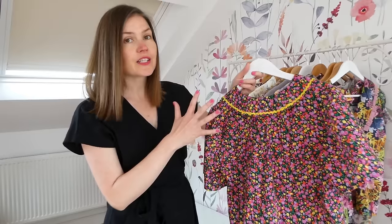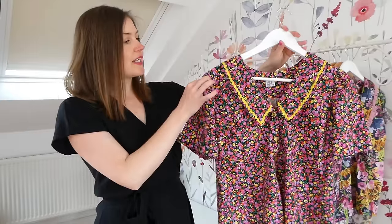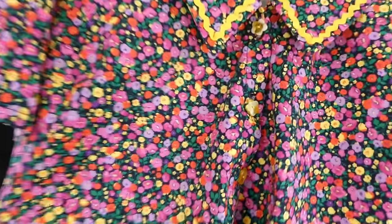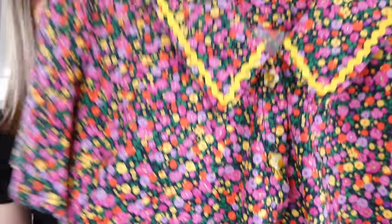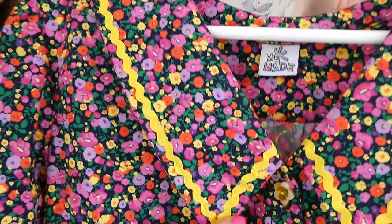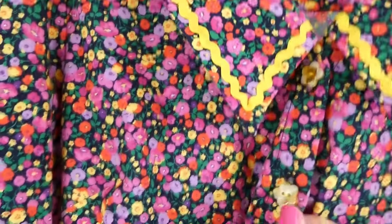It's an interesting technique to try if you haven't done it before. The sleeve has a little bit of a puff, and this version is made in a cotton poplin from Fabric Scalor with gorgeous little ditzy flowers. I've also used a Paige Joanna Meme tag and Paige Joanna Pigeon Wishes buttons, which are little yellow flower-shaped buttons.